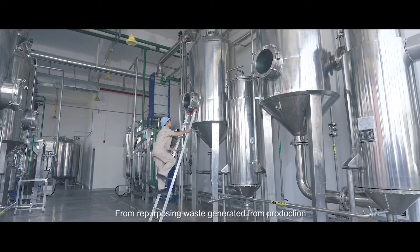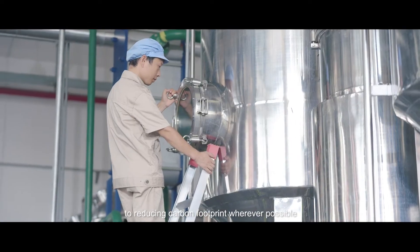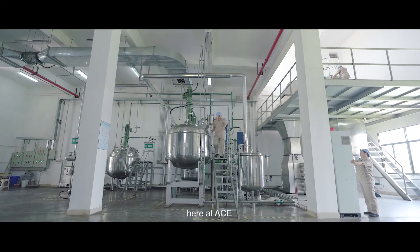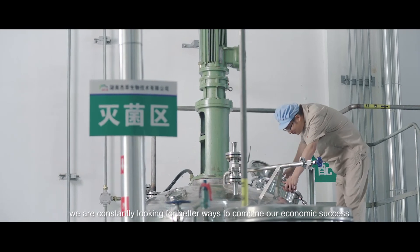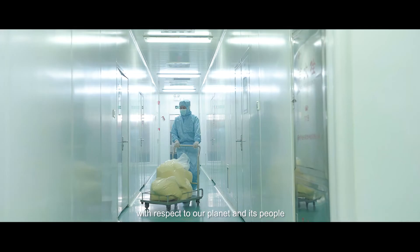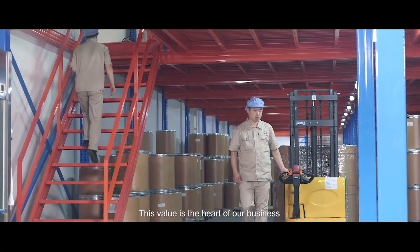From repurposing waste generated from production to reducing carbon footprint wherever possible, here at ACE, we are constantly looking for better ways to combine our economic success with respect for our planet and its people. This value is the heart of our business.